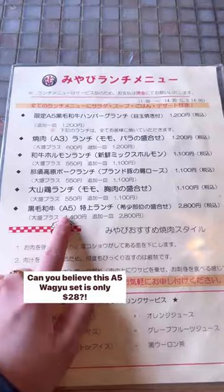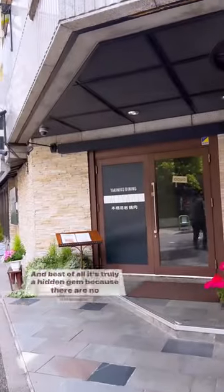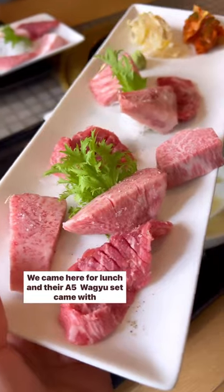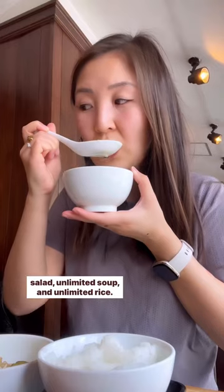Can you believe this A5 Wagyu set is only $28? And best of all, it's truly a hidden gem because there are no lineups! We came here for lunch and their A5 Wagyu set came with salad, unlimited soup, and unlimited rice.